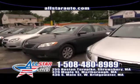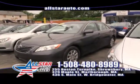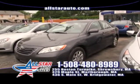Next up is a beautiful XLE Toyota Camry — fully loaded '07 for $12,955.